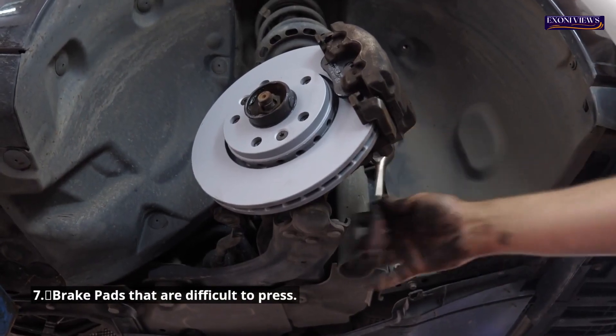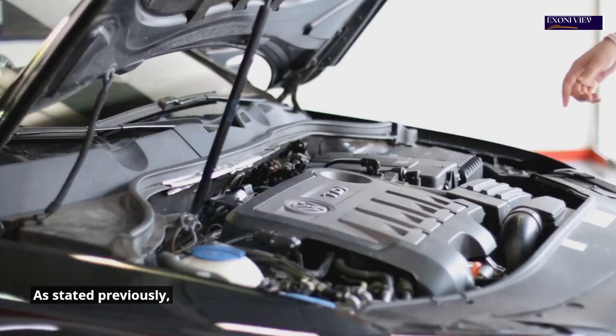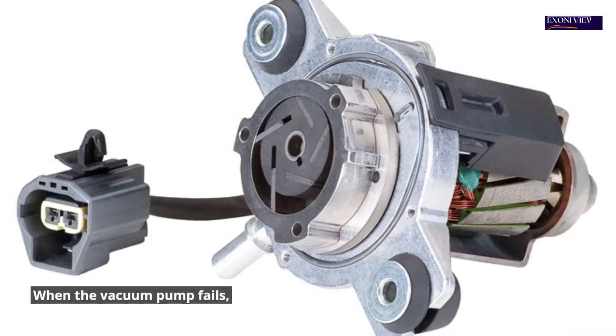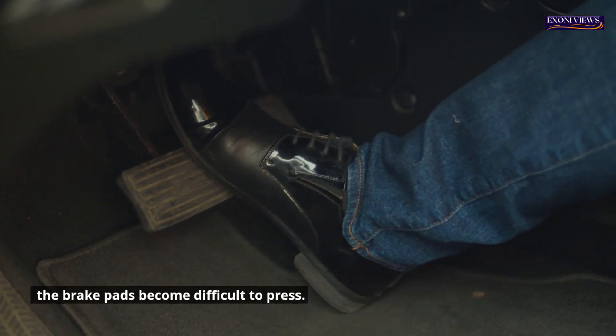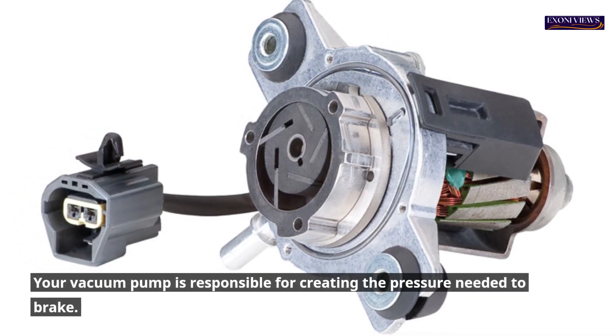7. Brake pads that are difficult to press. The vacuum unit controls your brake system, especially in large diesel engines. When the vacuum pump fails, the brake pads become difficult to press. Your vacuum pump is responsible for creating the pressure needed to brake.